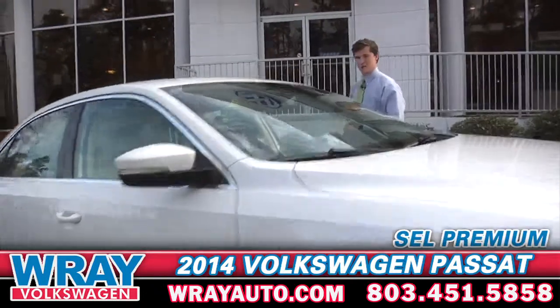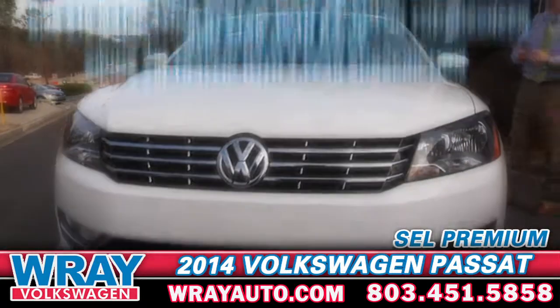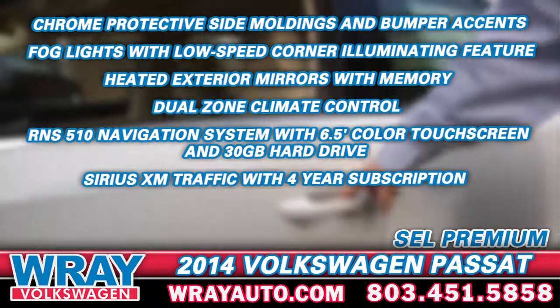The 2014 Passat SEL Premium has fog lights, a different interior called Dynamica — it's an insert in the middle. You also have keyless access: touch the door to unlock, or touch the inside of the door to unlock.